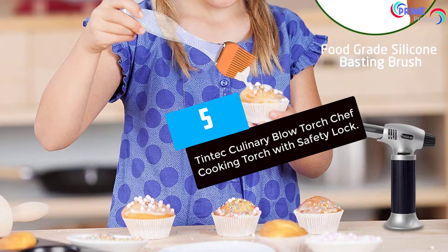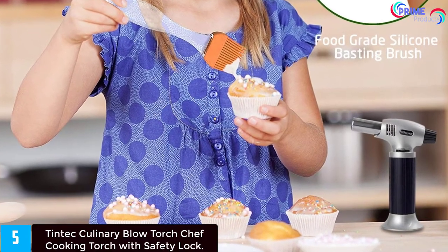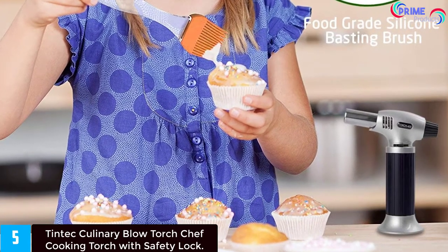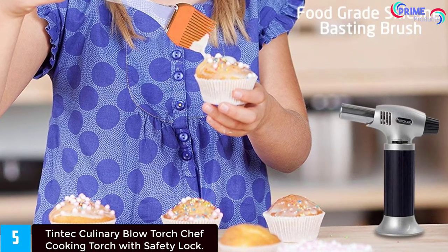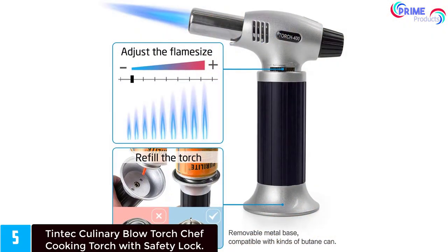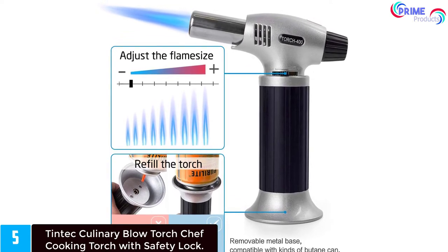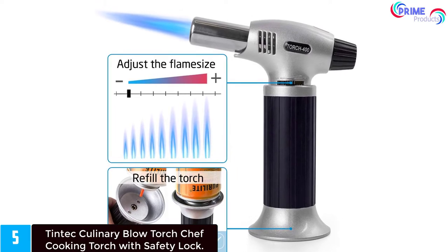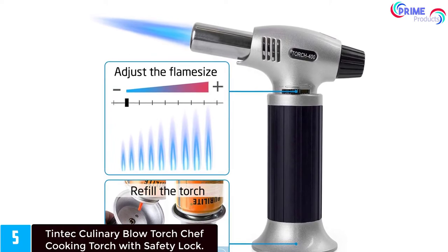Starting at number five: the Tintek culinary blow torch, a chef cooking torch with safety lock. Please be sure to keep it out of the reach of children. Keep away from the face of yourself, other people, and any inflammable articles while using. Avoid direct sunshine for long hours or placing it at temperatures over 122 degrees Fahrenheit (50 degrees Celsius). Use acceptable butane gas, otherwise it is possible to break the lighter or shorten service life.